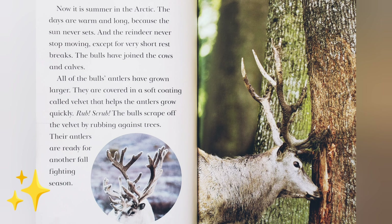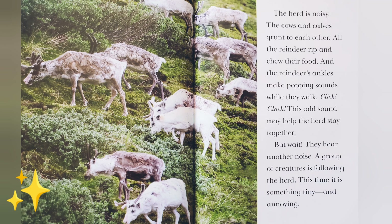Now it is summer in the Arctic. The days are warm and long. Because the sun never sets, the reindeer never stop moving, except for very short rest breaks. The bulls have joined the cows and calves. All of the bulls' antlers have grown larger. They are covered in a soft coating called velvet that helps the antlers grow quickly. Rub! Scrub! The bulls scrape off the velvet by rubbing against trees. Their antlers are ready for another fall fighting season. The herd is noisy — the cows and calves grunt to each other, all the reindeer rip and chew their food, and the reindeer's ankles make popping sounds while they walk. Click! Clack! This odd sound may help the herd stay together.